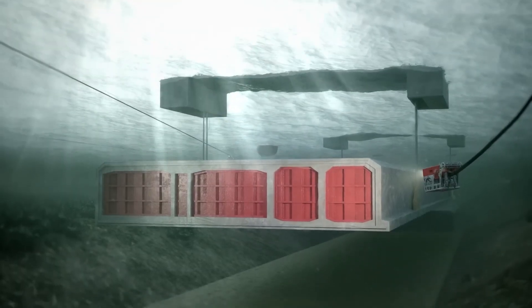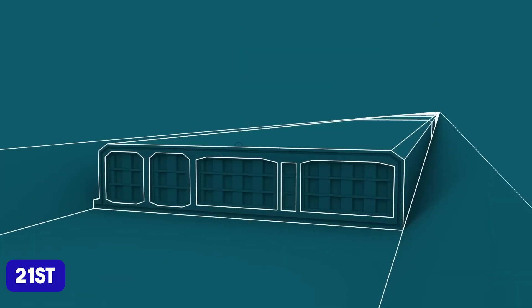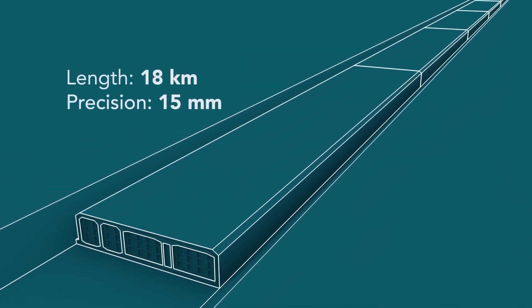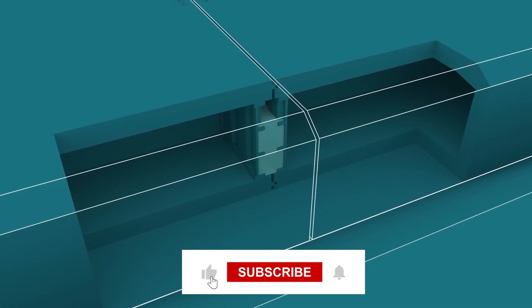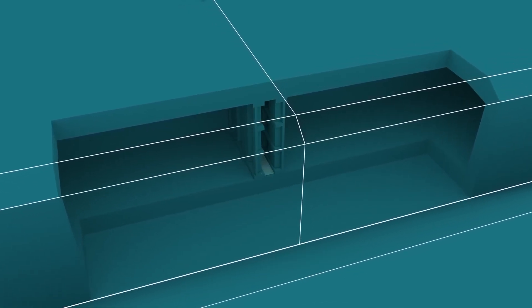What do you think? Could projects like this shape the way we connect in the 21st century? If you enjoyed learning about this incredible project, make sure to check out our other videos on mega construction projects that are reshaping our world. Don't forget to like, subscribe, and stay tuned for more stories of innovation and engineering brilliance.